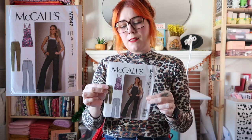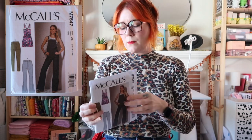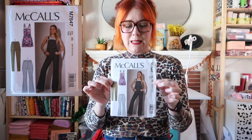Next is McCall's 7547, another overalls pattern that I found at the creative reuse store. This one is definitely a more fitted style, so I really don't know if it would fit me. It only goes up to size 14, so I'd probably try the Brandy Joan one before I do this one.